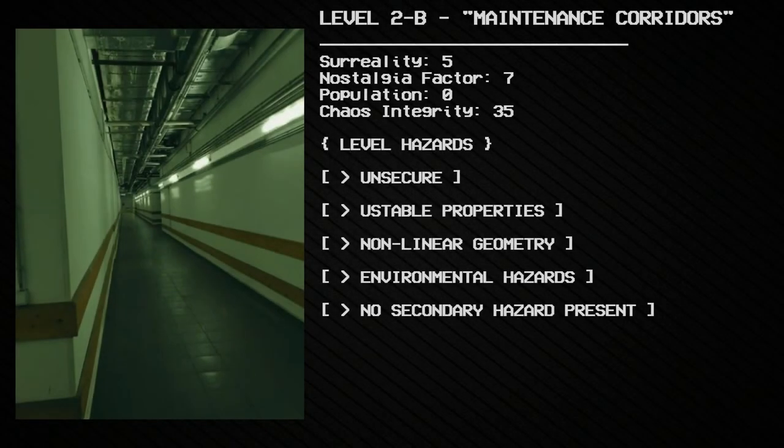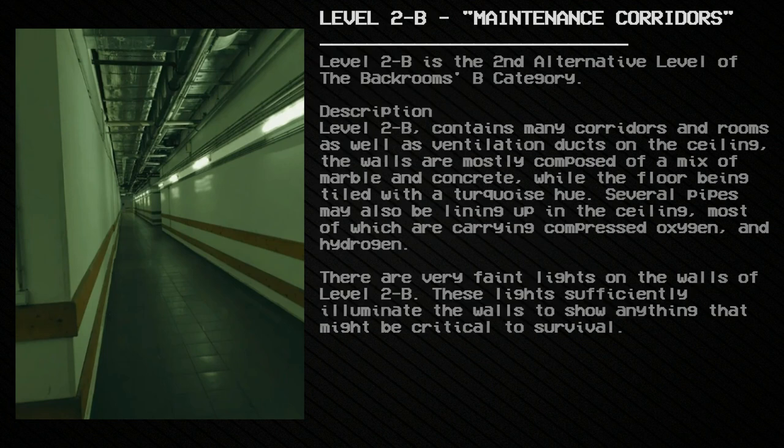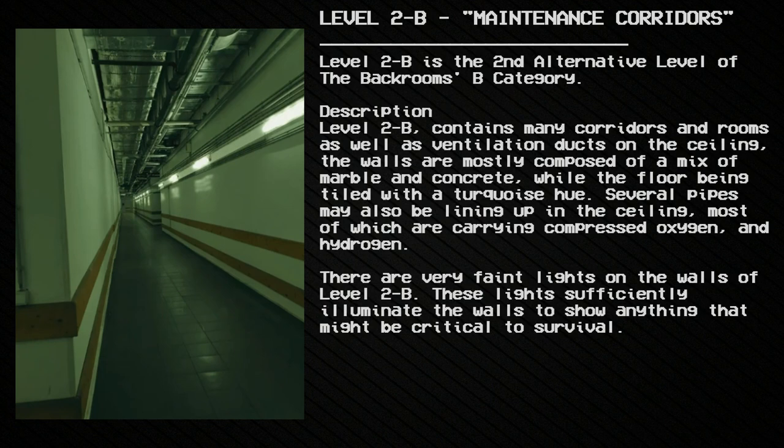Level 2B: Maintenance Corridors. Surreality: 5, Nostalgia Factor: 7, Population: 0, Chaos Integrity: 35. Level hazards: unsecure, unstable. Properties: non-linear geometry, environmental hazards. No secondary hazard present. Level 2B is the second alternative level of the Backrooms B category.